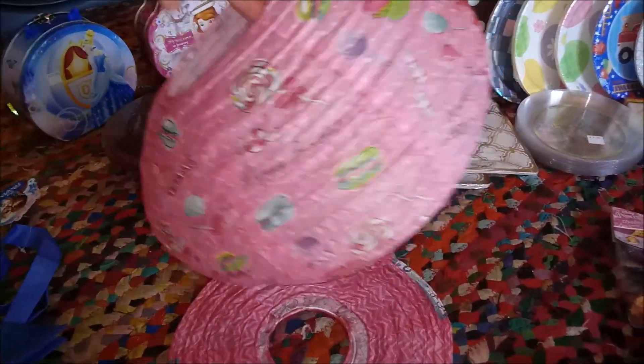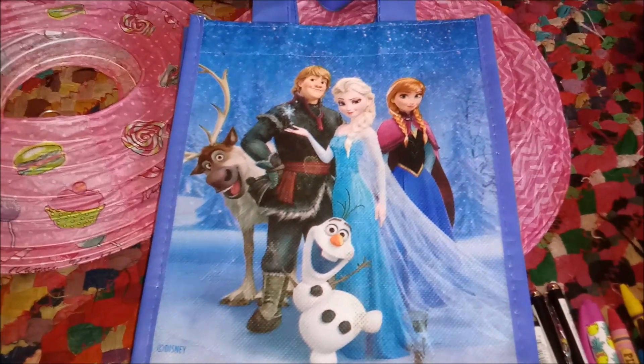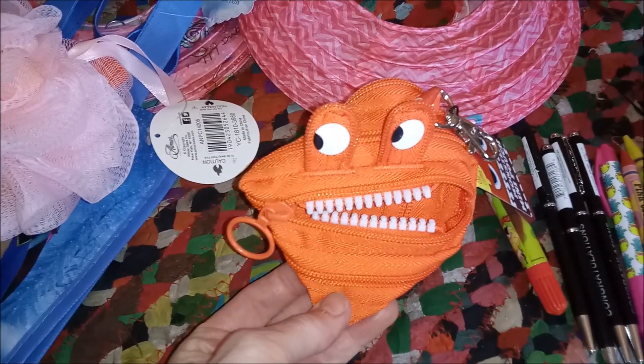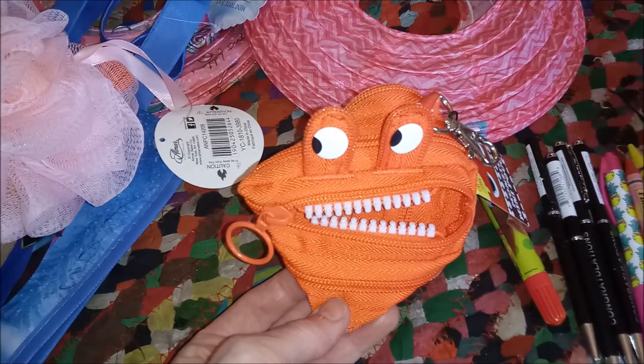We have two birthday Chinese lanterns. A little reusable frozen gift bag. A sponge with shower scrubby that looks like an ice cream cone. We have this little zippered change purse.